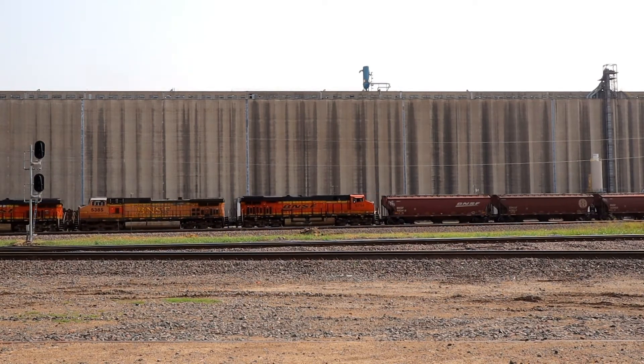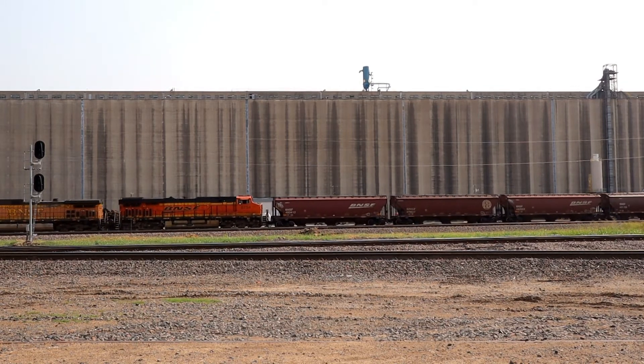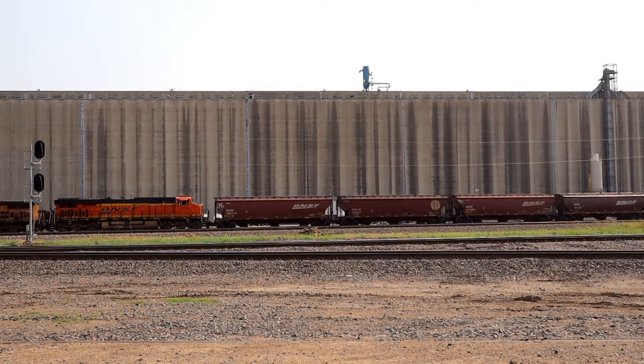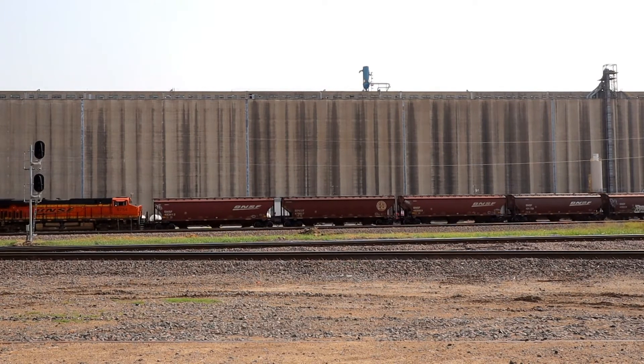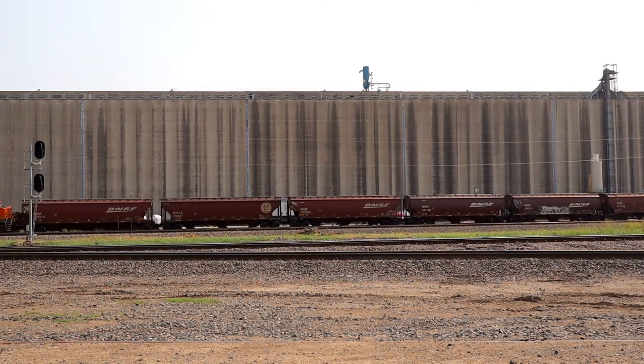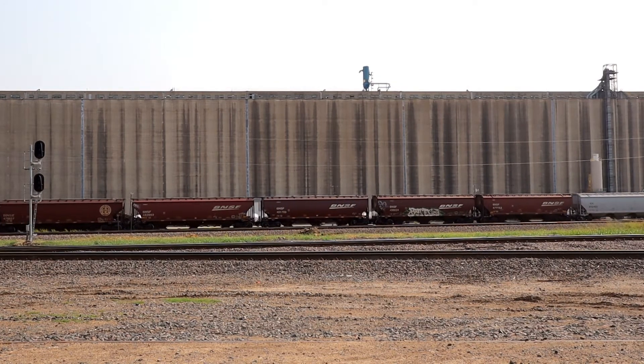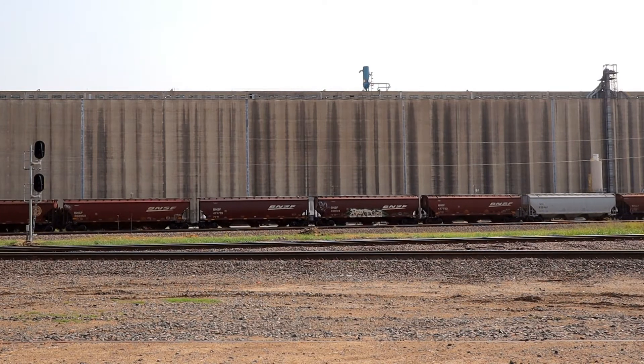And this was a long grain train. I guess this was shot in either early October or late September, so it's probably grain season. There are a lot of grain hoppers in this train, and there's another grain train that comes by later.